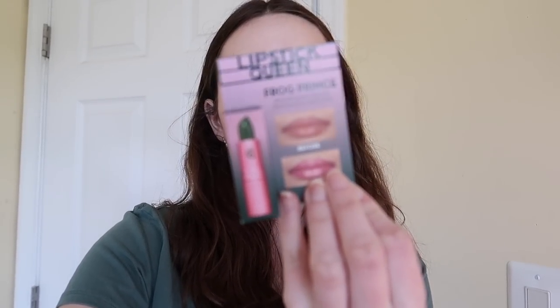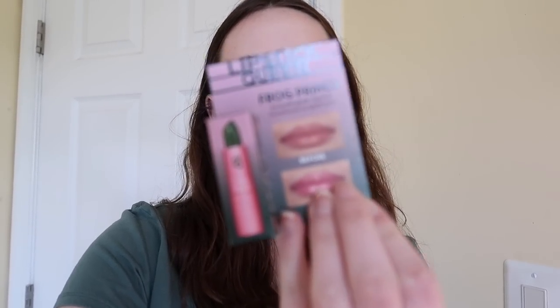Last but not least, I searched high and low for the Essence Kiss the Black Sheep lipstick and they did not have it. But I did find this Lipstick Queen Frog Prince green lipstick, which I've also seen on TikTok. It's similar in concept — it's a green lipstick that's supposed to give your lips their perfect shade of pink when you put it on. It's not exactly what I was looking for, but I'll still give it a go. So these are all the lip products I got!